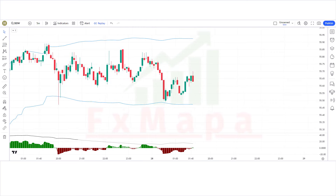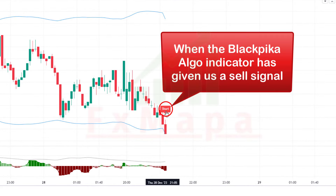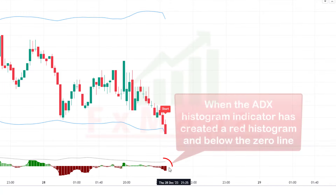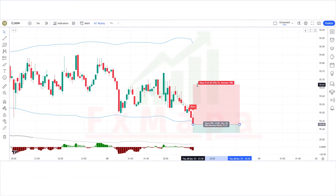Now let's understand the concept for sell trades. When the Black Pika Algo indicator gives a sell signal and the market forms a bearish candle, and when the ADX Histogram indicator creates a red histogram below the zero line — if all these conditions are fulfilled, we place a sell order. Stop loss is placed at the previous high, with a risk-to-reward ratio of 1:1.5.